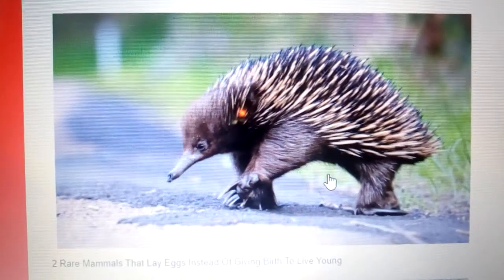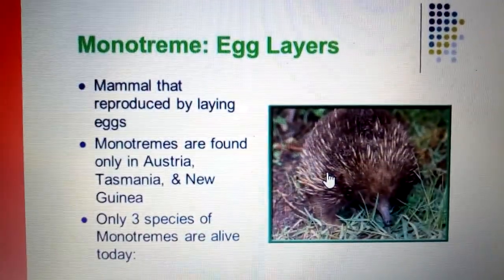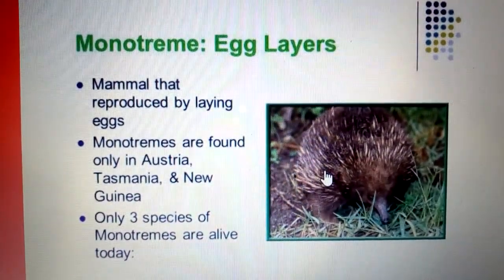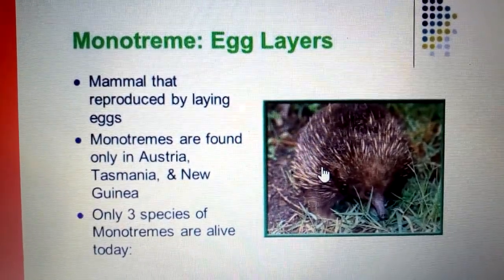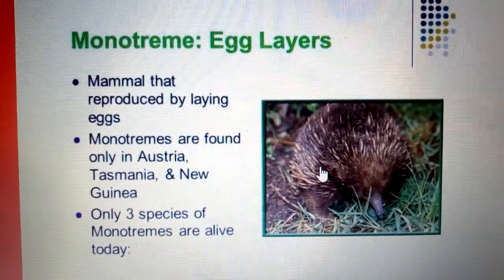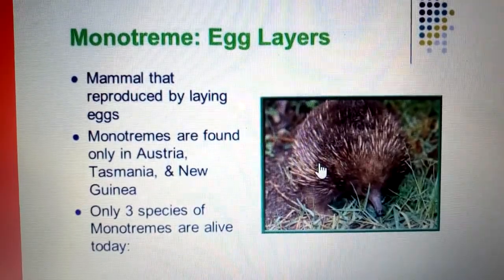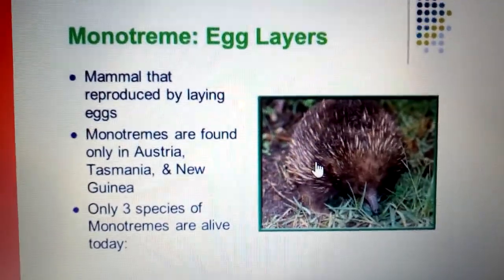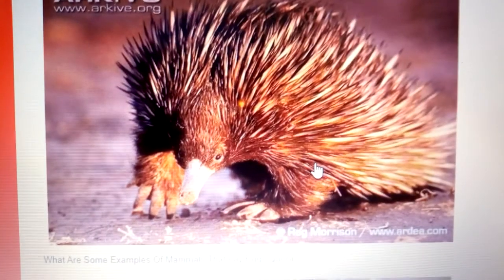That is the diagram — that's how the platypus looks. Some of us have never seen them, so this is an opportunity to look at these photos of these rare mammals that lay eggs. Monotremes — egg-laying mammals that reproduce by laying eggs — are found only in Australia, Tasmania, and New Guinea. Only three species of monotremes are alive today, meaning that some of them have gone extinct.